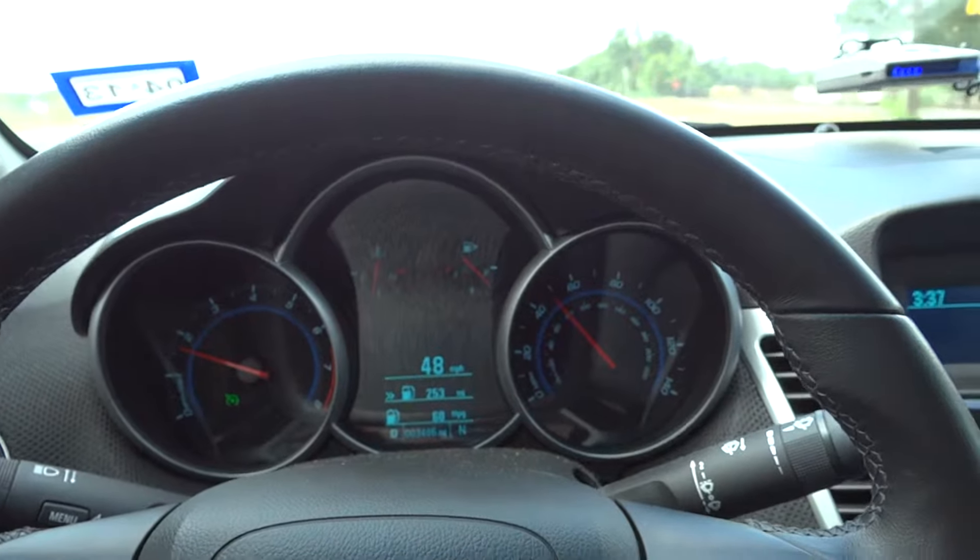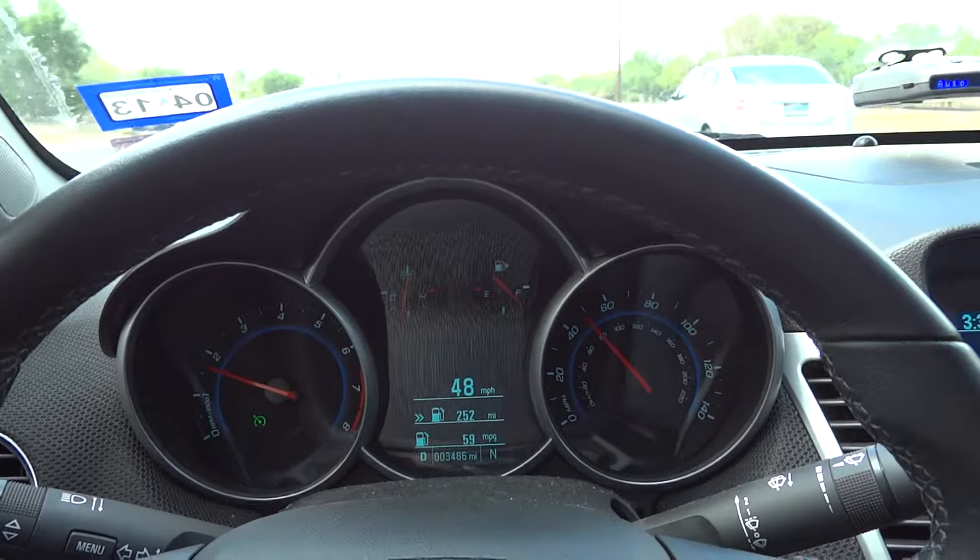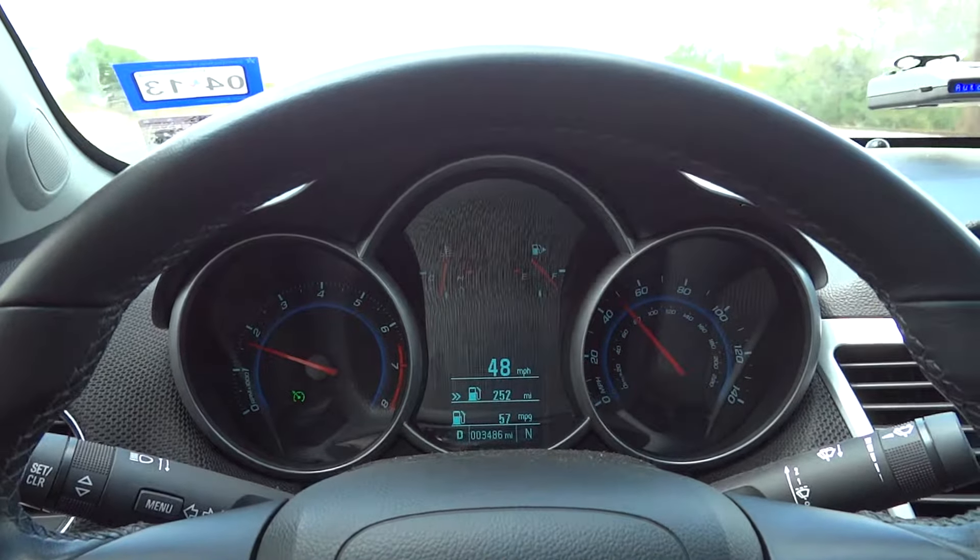Right now I have cruise control set at 48 miles per hour and with the air conditioning turned on we're at about 50 miles to the gallon, going between 50 and 60, and this road is pretty flat.